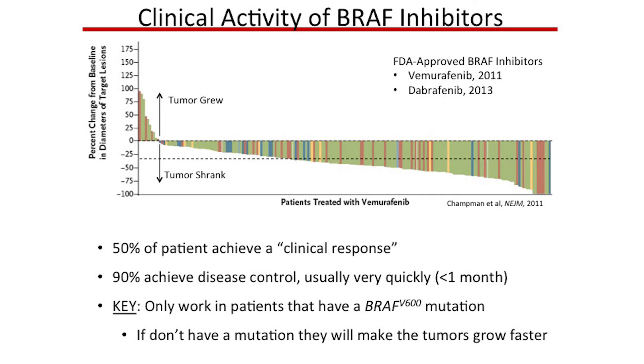The key is that this treatment only works in patients who have the BRAF mutation. If we gave the same treatment to a patient without the mutation, what we found in the laboratory is that we would actually make the tumor grow faster. So this is not a treatment we give to everyone. Every time we see a patient with metastatic melanoma we test for the mutation, and if it's there this is one of our treatment options. If it isn't, we have to figure out something else.